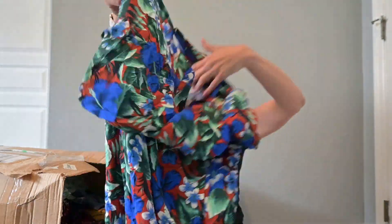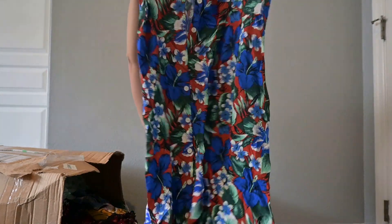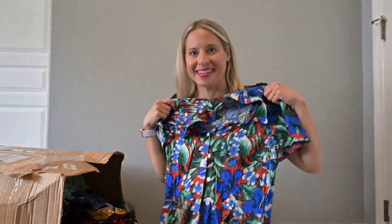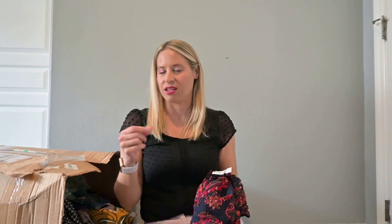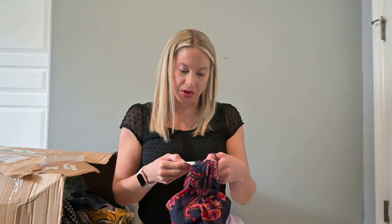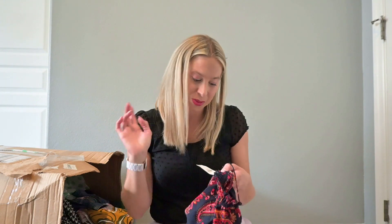This is kind of cool — seems like a swim cover-up from J.Crew. Actually, it's more of a maxi dress. I think I'm going to keep that one to list it. I always go through these clothes again when I'm listing because I'm not checking for flaws right now unless they're overly obvious. A lot of times when I go through these boxes again, I do find flaws.